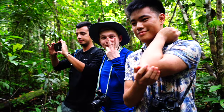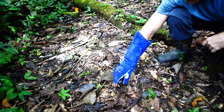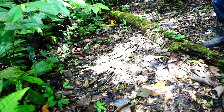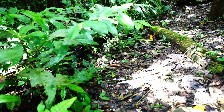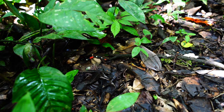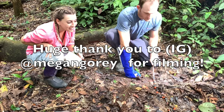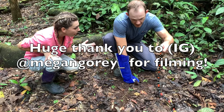Alright, we're going to go ahead and release this guy. As he slithers off on his own, they're going to try to get some shots of him. Completely gone into the leaf litter — you wouldn't even know there was a snake there walking by.